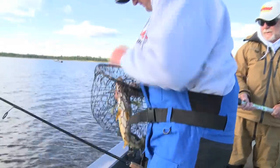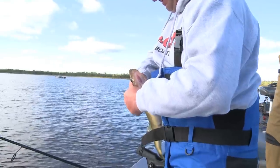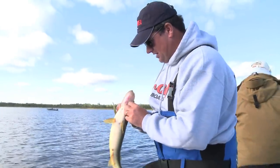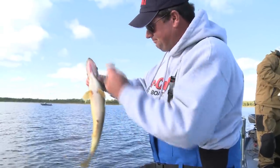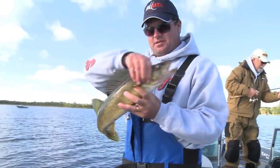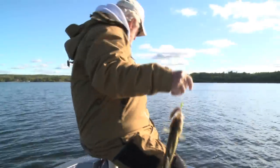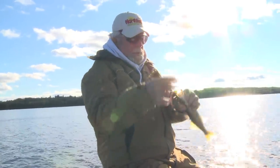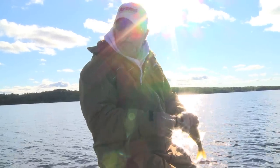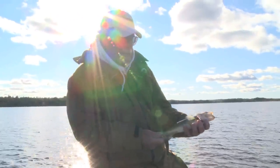One of the greatest walleye baits that God ever made is a big old red tail. Just tail-hooking it so that minnow really has a lot of thump and twitch — and that's what it took. That's why people come to Leech Lake right there. They want a bait of choice — the red tails — on this particular point. Nice, healthy fish right there.